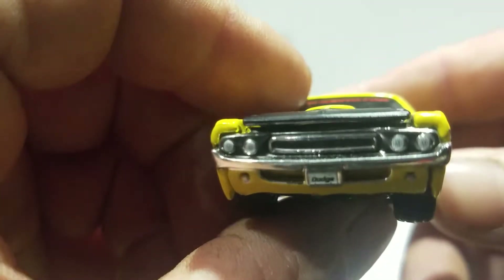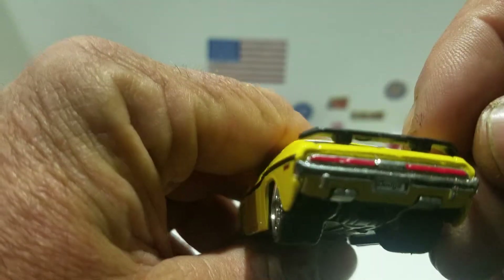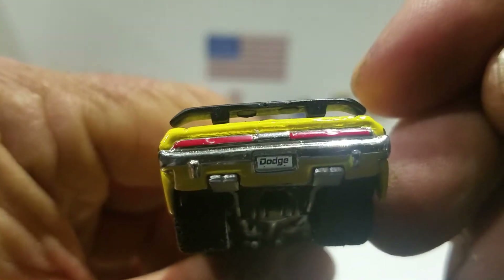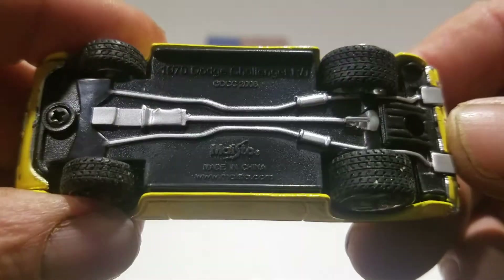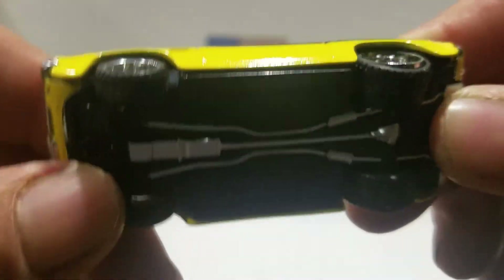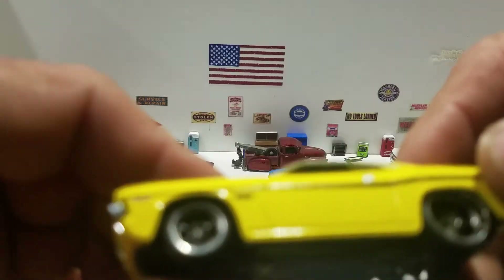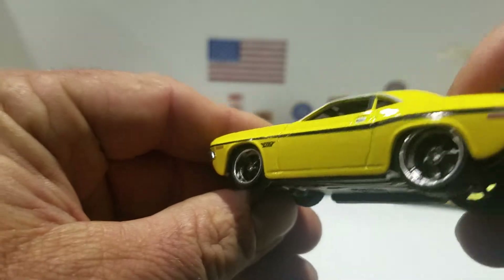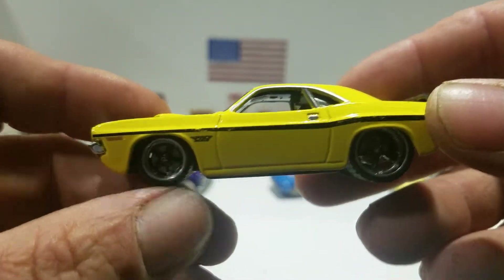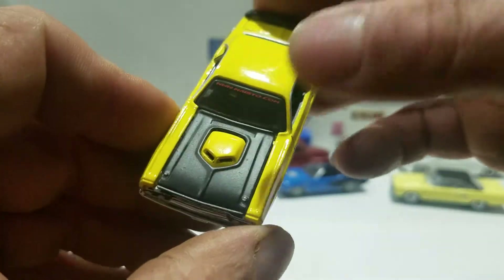You got the painted headlights and detail on the front with a chrome bumper, then you got the painted tail lights. It says Dodge on the license plate, black plastic base, the exhaust is actually painted. You got rubber tires with the chrome and black rims and the black stripe on the side.